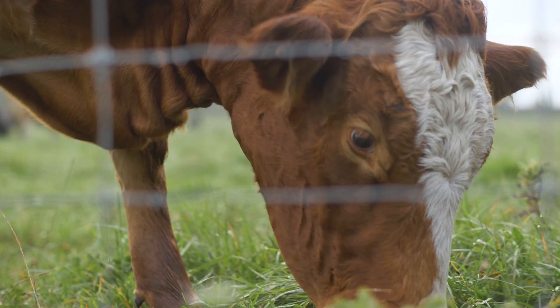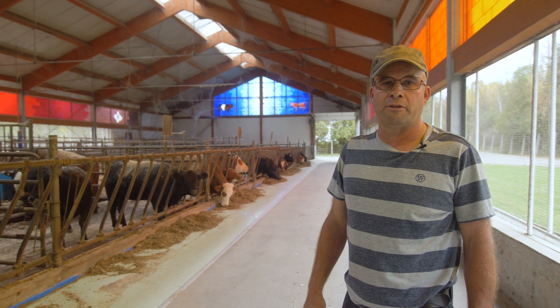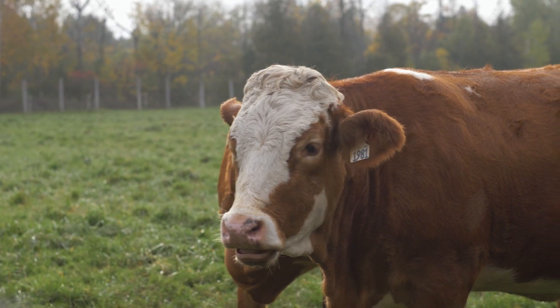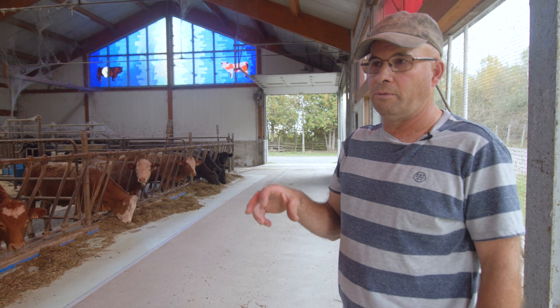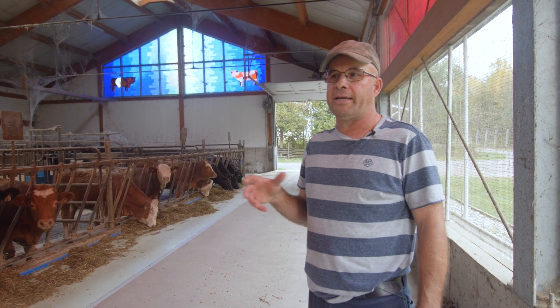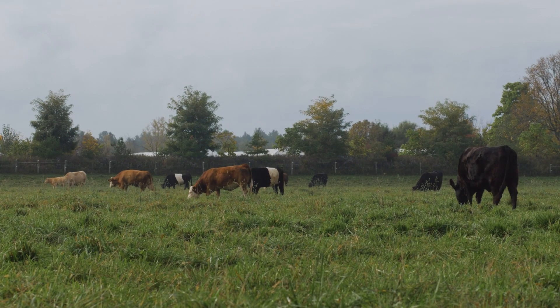We also started raising Angus and Simmental along with the Wagyu and Belted Galloway. One other thing we're doing now is crossing Simmental with Angus, because the Simmental is a little leaner and the Angus a little fattier — so the two together should make a good cross.